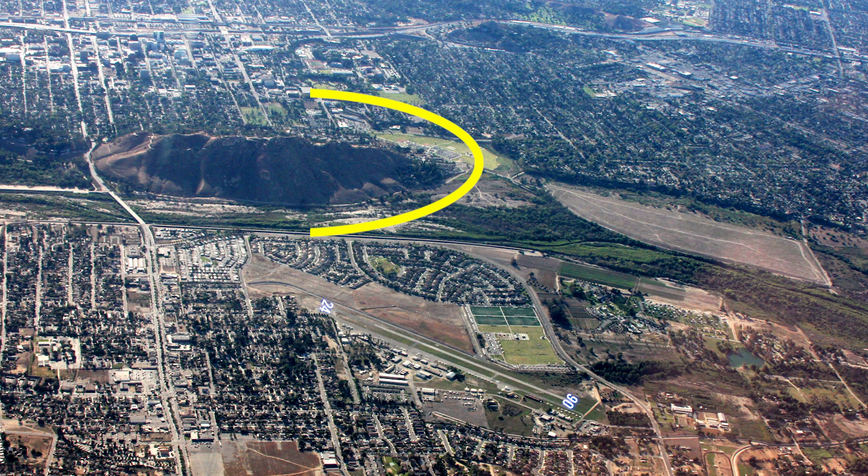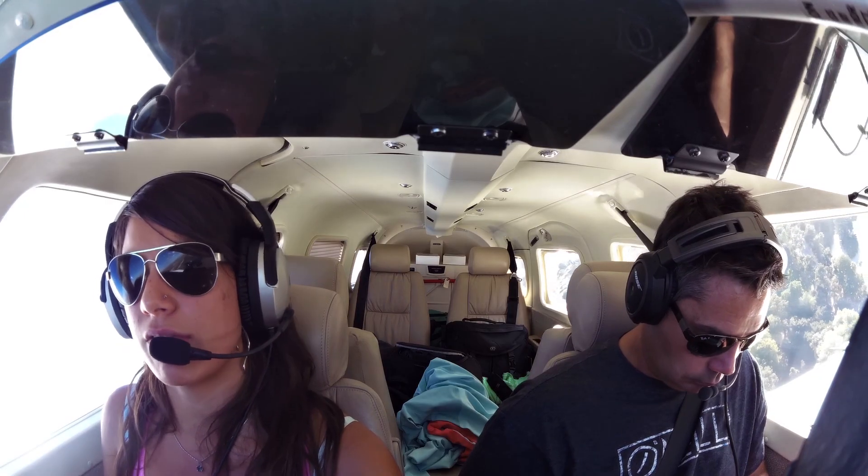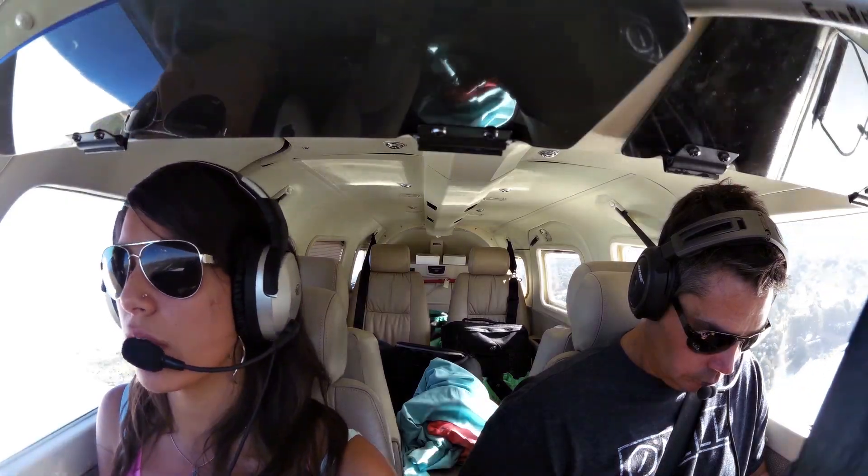At night, fly the pattern around the mountain. Flabob traffic, Saratoga 105 Hotel Papa final runway 24.